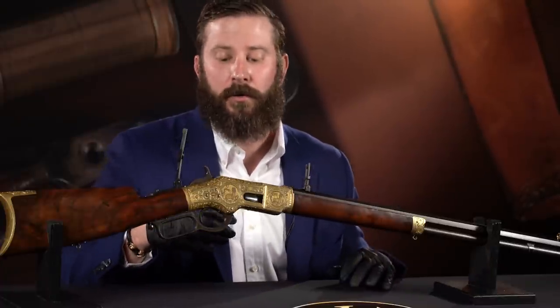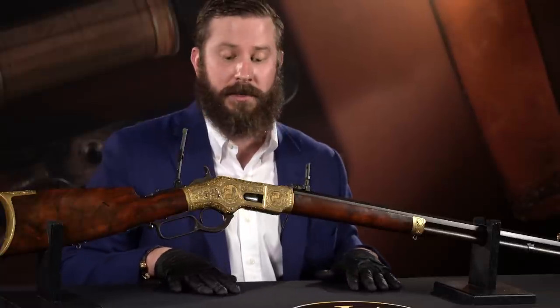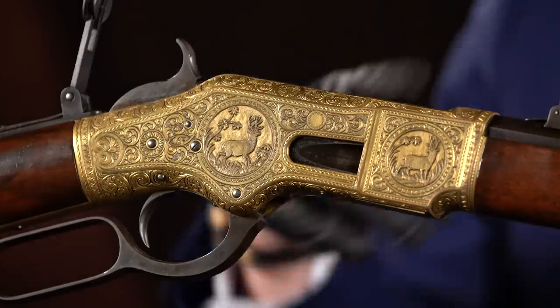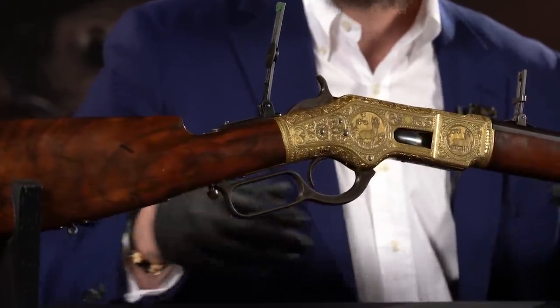Doing some research, I found a few guns attributed to Herman Leslie Ulrich — attributed, because that HLU could be him; I don't know who else it would be. You can see the quality here. We've never had one, never seen one. So we get to unveil this for the first time, properly, as Herman Leslie Ulrich's masterpiece: the relief engraved Winchester 1866 rifle.